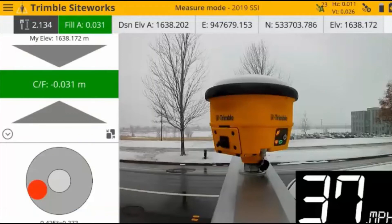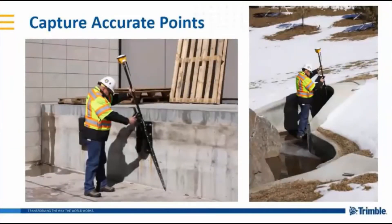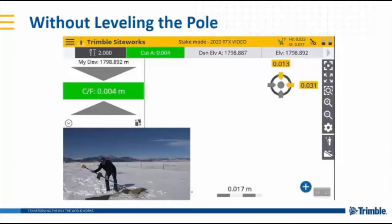Here is a 986 in vehicle mode — we're driving at 37 miles an hour and getting cut and fill to three centimeters. You're able to capture accurate points. Without tilt compensation, I would not be able to accurately get the corner of a loading dock — the pole being vertical, I would have been at least a half inch away from the wall. At the inlet or outflow into a settling pond, I would not be able to get the invert of the pipe — I would have just gotten the platform I'm standing on. With tilt compensation, I can measure and get accurate elevations without leveling the pole — here I'm staking to a control point, tilted around 60 degrees, getting four millimeters of cut.